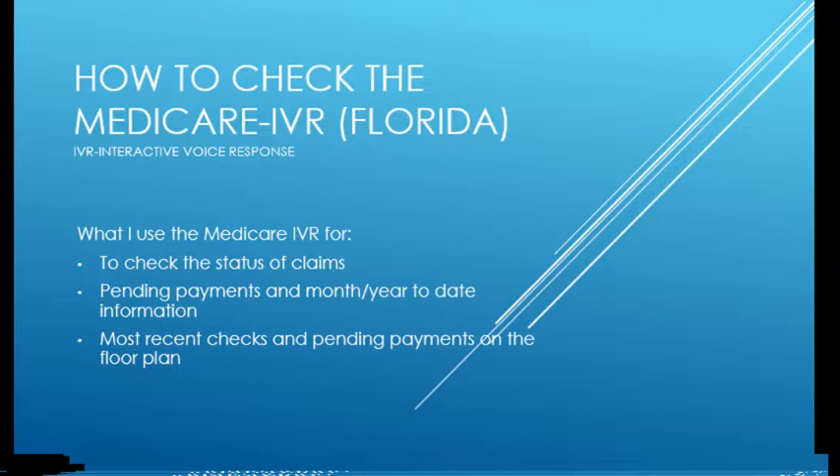The IVR is the interactive voice response for Medicare. It's a really useful tool that lots of doctors don't use and don't even know how to use. We have other people doing lots of stuff for us, but I really think that doctors should know how to check this. If your billing company leaves or your billing person leaves, you want to know where you stand.